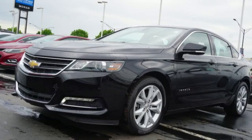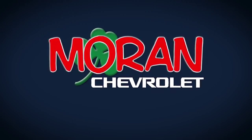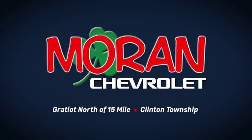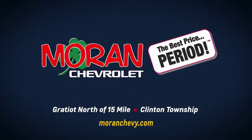In a Chevy, the journey matters more than the destination. Hurry in today for a test drive. Only at Moran Chevrolet, Gratiot North of 15 Mile in Clinton Township, or online at MoranChevy.com, where you always get the best price, period.